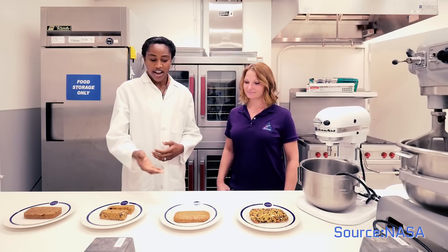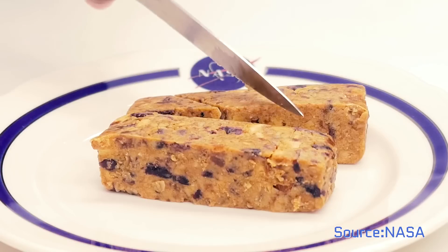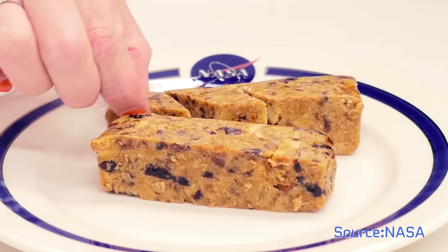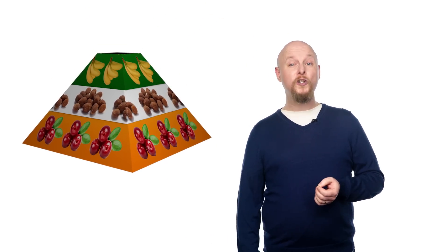NASA's solution is to develop bars, sort of like protein bars we already have here on Earth. Only these bars will have more calories in them, on the order of 700 to 900 calories per bar. They take up very little space compared to other types of packaged foods. So far, NASA has developed several flavors, including orange cranberry, barbecue nut, banana nut, and ginger vanilla.